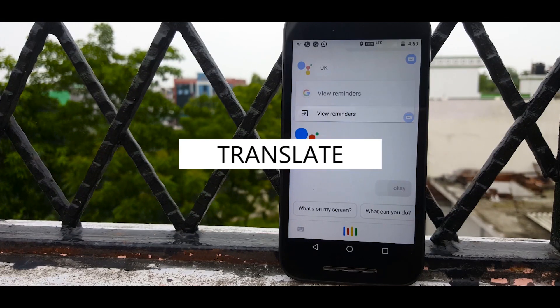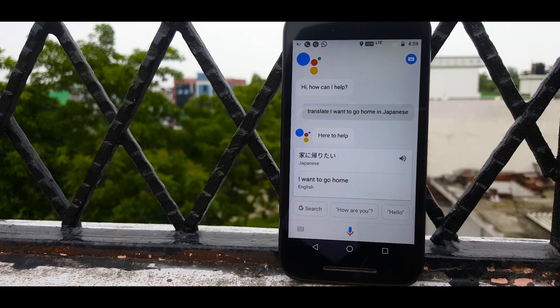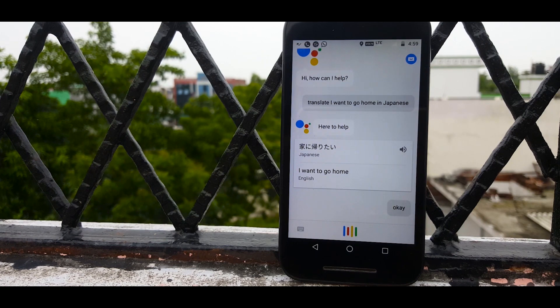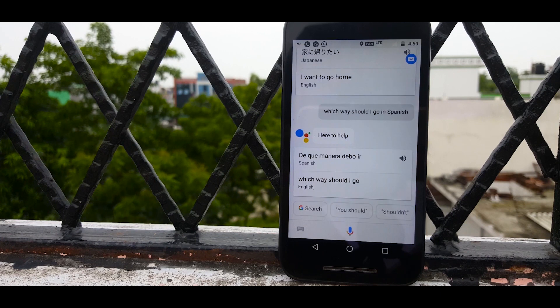Next, this amazing thing Assistant can do is translate for you. In other countries it becomes so difficult to communicate if you don't know the language, but your Assistant can be a lifesaver. Just ask the Assistant to translate a sentence and it will translate it into many different languages. It's very useful and convenient, and you should definitely try it out yourself.